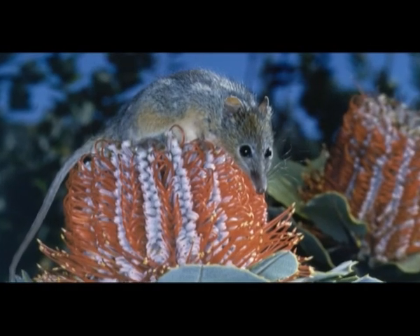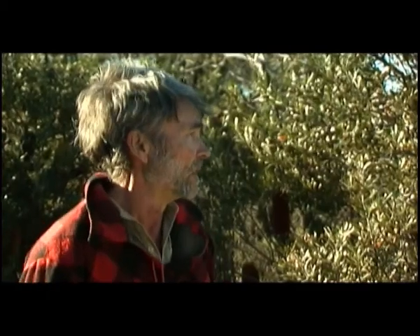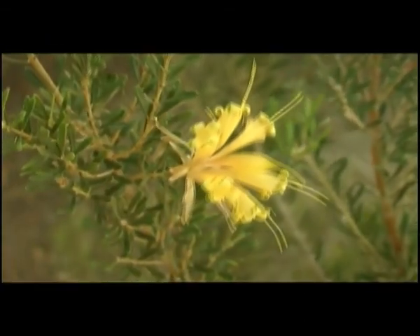It only eats nectar and, to a lesser extent, pollen. So it is entirely dependent on the diversity of flowering vegetation, which also is quite susceptible to dieback.